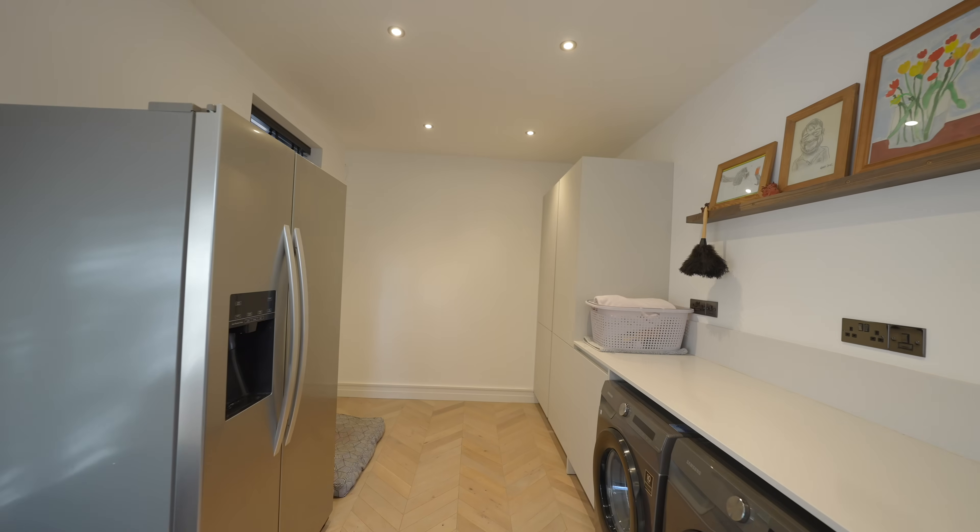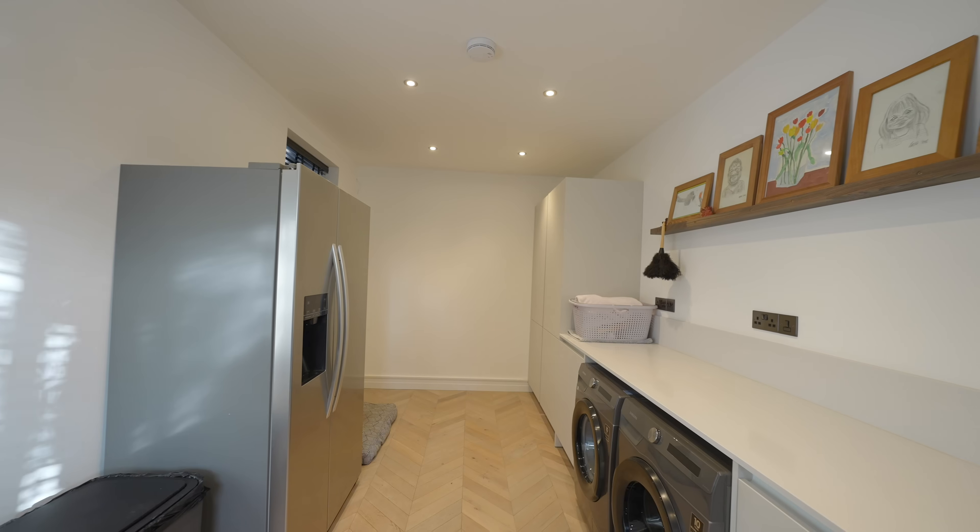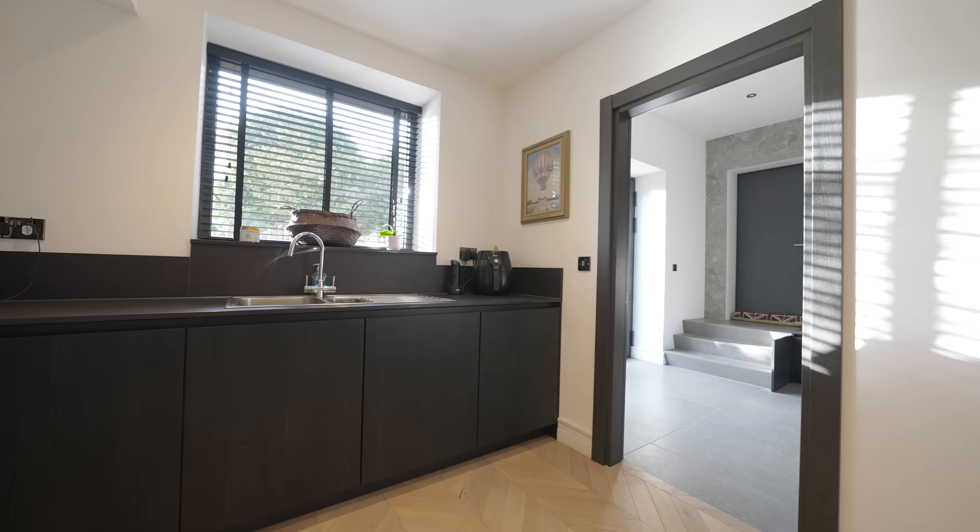Off the kitchen there's a handy utility room come pantry and access through to the boot room and garage.